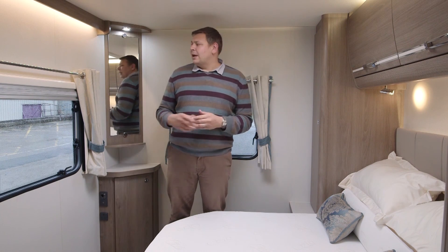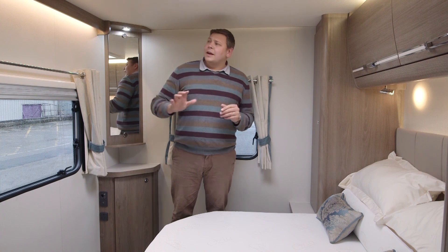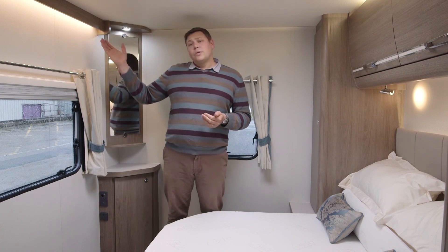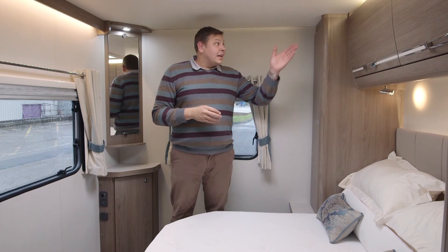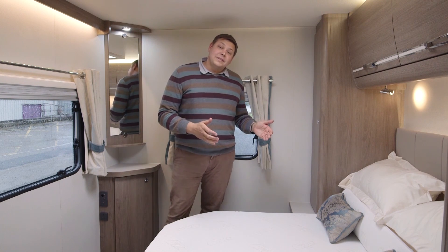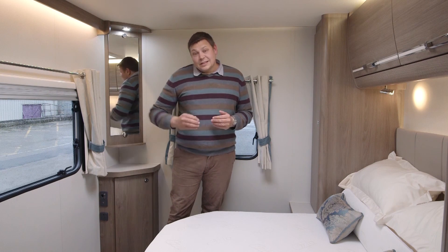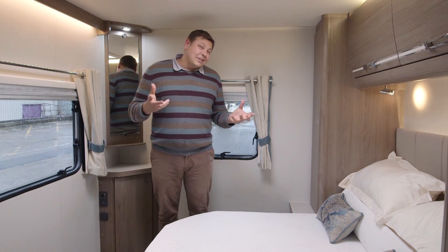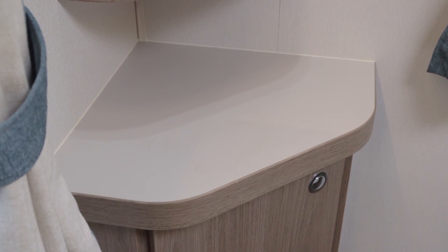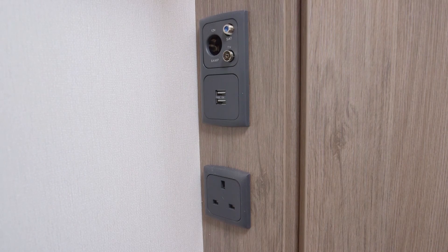We've got these proper curtain poles with rather nice lined curtains. The lighting in this Compass has really taken a step forward over previous models — we've got this rather lovely mood lighting up high and above the lockers. The bed itself is currently in retracted day mode, sliding back by about 400mm, a really generous distance, giving plenty of space around the bottom of the bed and making this room very roomy. It also means there's plenty of space for you to sit at your dressing table, which is a very neat option with a cupboard, a mirror, a shelf and of course plenty of sockets.